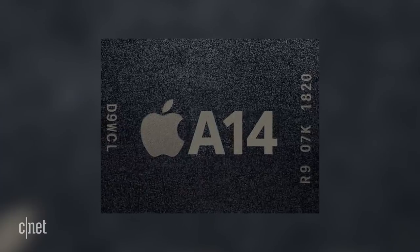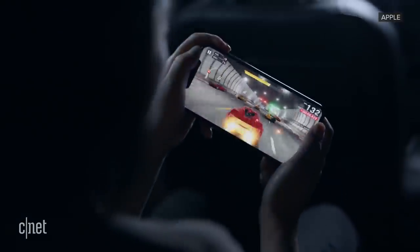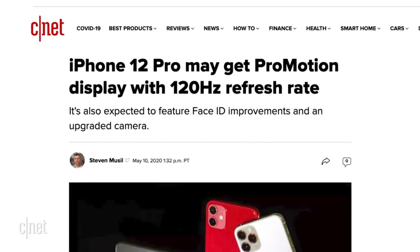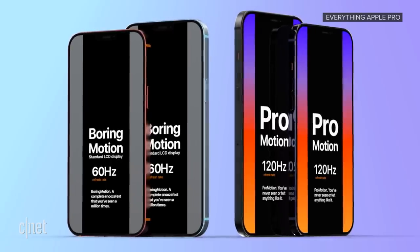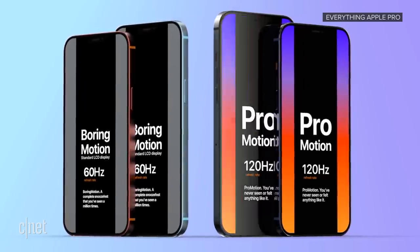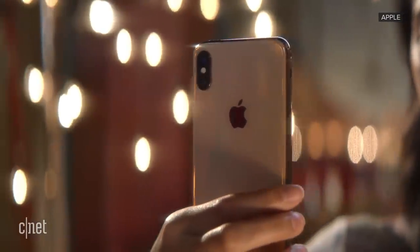In terms of specs, we can expect the same incremental upgrades that we see every year — a faster processor, in this case the A14 chip, better battery life, and perhaps a faster refresh rate for the screen, with the ability to switch from 60 to 120Hz so as not to drain the battery life. There will also be better camera features; I'm at least hoping for portrait mode video on the next iPhone, though that remains to be seen.